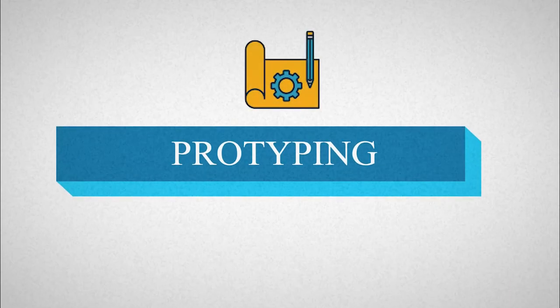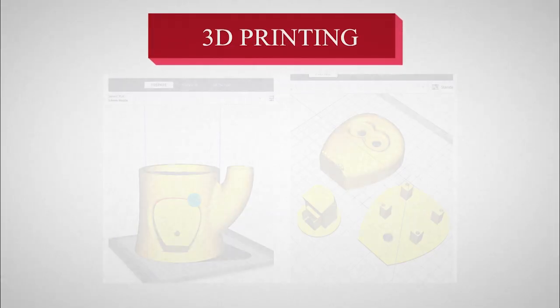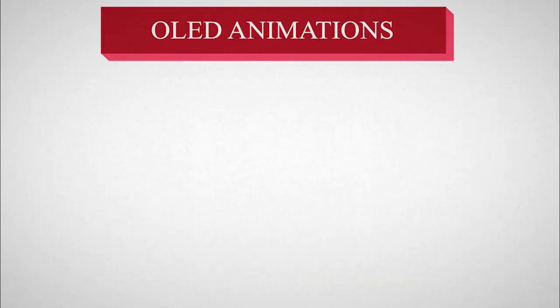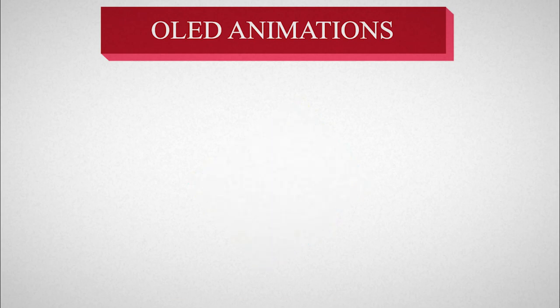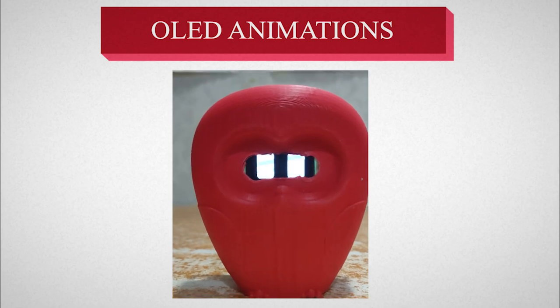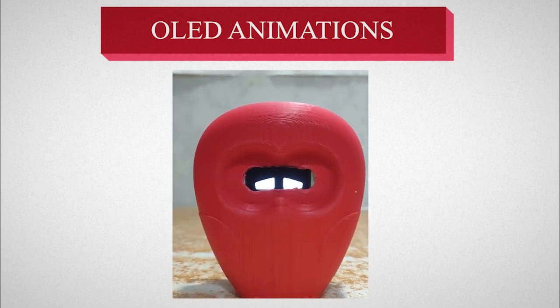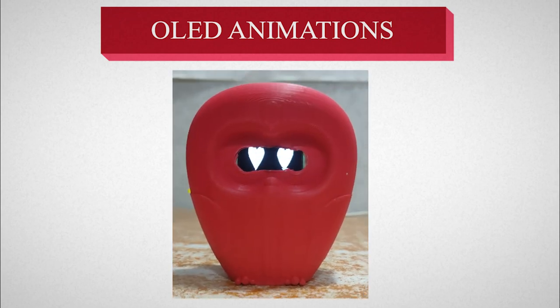The virtual designs are now turning into realistic designs. Here comes the prototyping stage. The 3D models are now printed and the electronics end was also started simultaneously. For the facial expressions, we have used an OLED display. We created our own animations and displayed them in the owl's eyes. The expressions are normal, blinking, sad, angry and very happy.